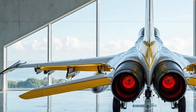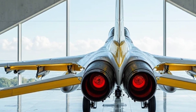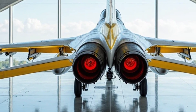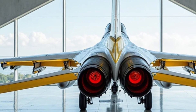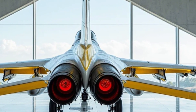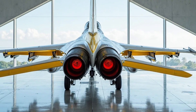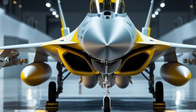When it comes to performance, the F-16 Block 70 is in a class of its own among single-engine fighter jets. Powered by the Pratt & Whitney F100-PW-229 engine, the Block 70 delivers 29,000 pounds of thrust, allowing the jet to reach speeds exceeding Mach 2, giving it both supersonic capabilities and agility in the air.